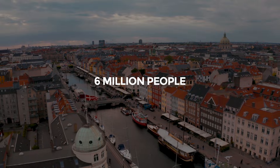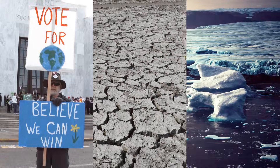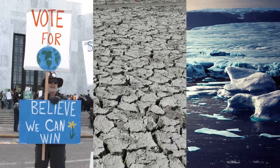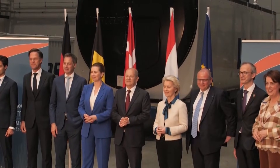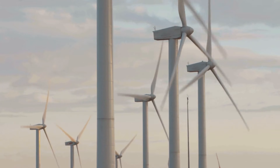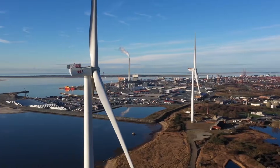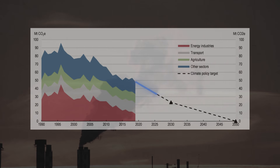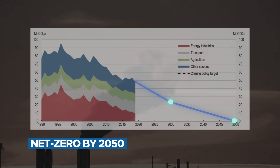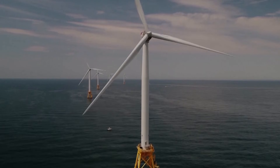Home to nearly 6 million people, Denmark has long depended on imported fossil fuels to keep its lights on. But in recent decades, climate urgency, energy security concerns, and European Union commitments have pushed the country to reimagine its energy system. Few nations have embraced the clean energy transition as boldly. Denmark was the first in the world to set legally binding climate targets, committing to cut greenhouse gas emissions 70% by 2030 and reach net zero by 2050. To meet those goals, renewable energy is no longer a supplement but the backbone of national policy, with wind at the center.